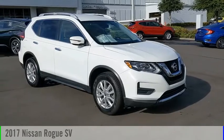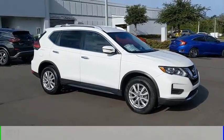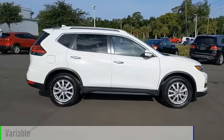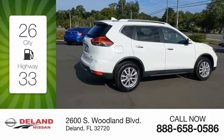You are going to love the 2017 Rogue. This vehicle is powered by a front-wheel drive, four-cylinder, 2.5-liter engine and comes with a continuously variable transmission. Great fuel efficiency saves you money by requiring fewer trips to the gas station.